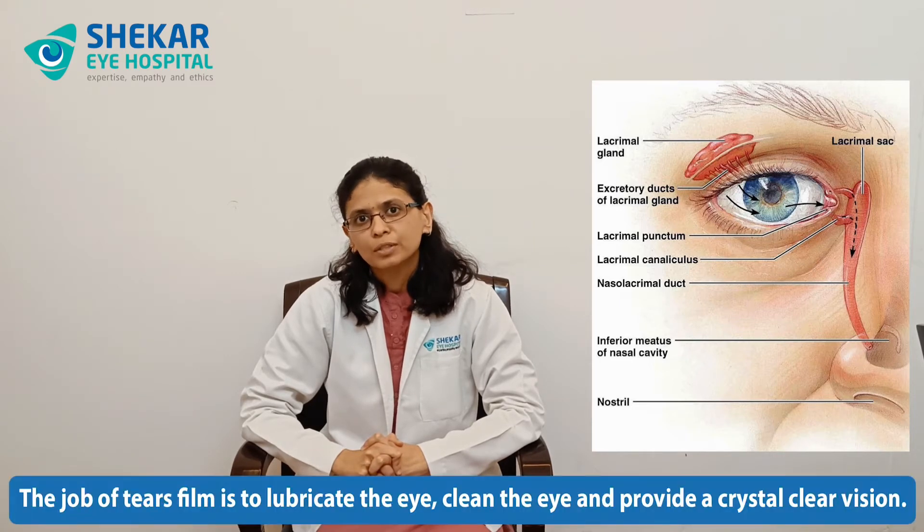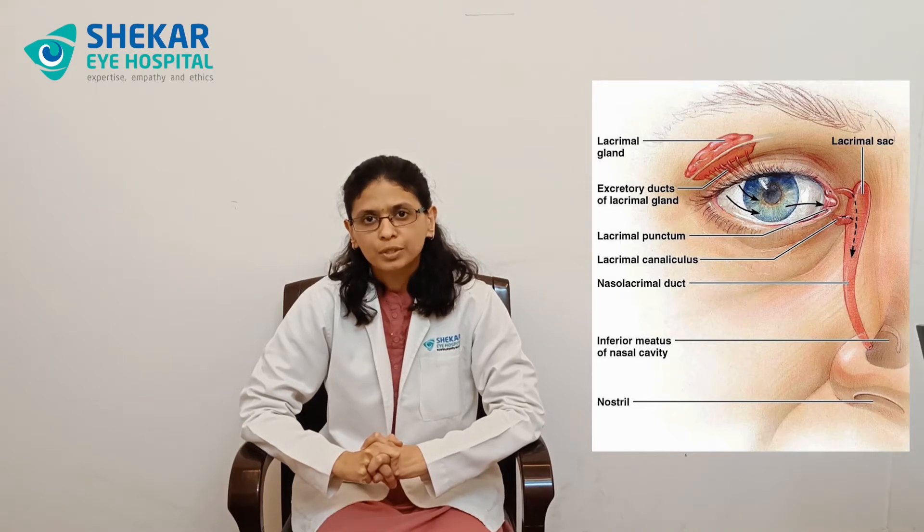The job of the tear film is to lubricate the eye, to clean the eye, and provide us crystal clear vision. Once the job is done, it drains into narrow openings called the puncta, into the tear tubes which join together to form the tear duct, which is located in the nasal bones — called the nasolacrimal duct — and drains into the nose and then into the throat. That is why often we experience the bitterness of eye drops when instilled.